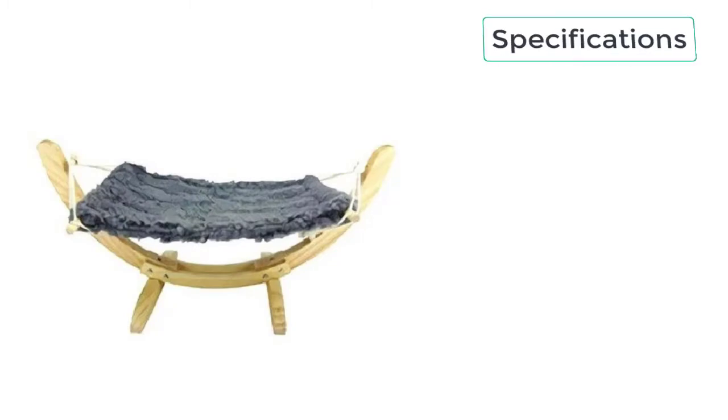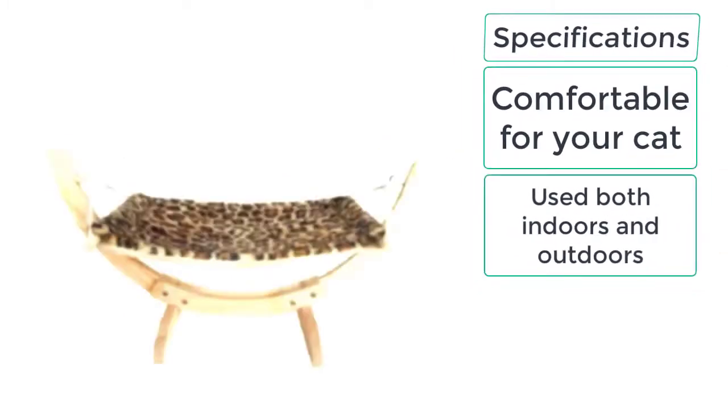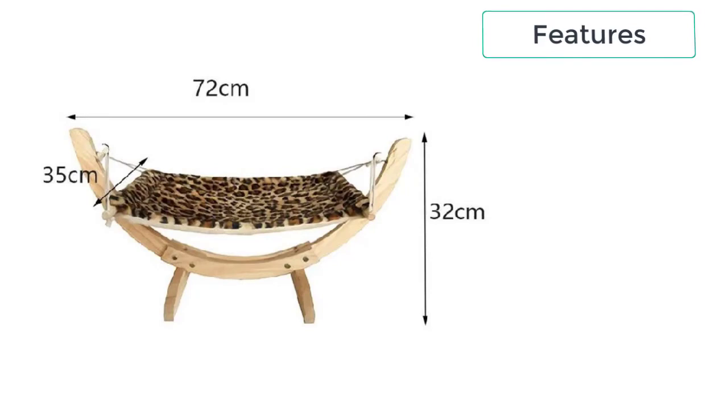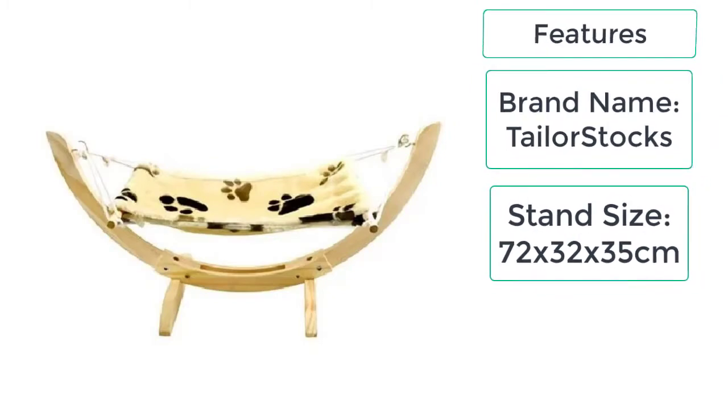These are the specifications of the cat hammock: comfortable for your cat, used both indoors and outdoors, durable construction with raised floor design. Features include brand name Tailor Stocks, stand size 72 x 32 x 35 cm.